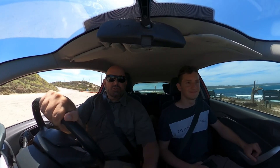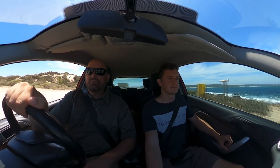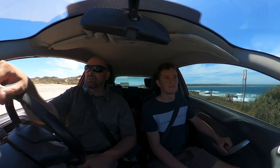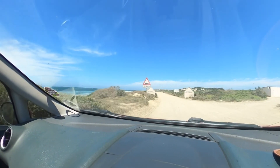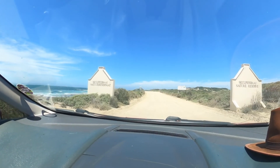We're going to be traveling between Still Bay and Jongensfontein on the gravel road again. It seems like it's a popular one because there are a lot of cars here. Apparently there are some caves that are being studied at this stage of the game. We're going into Skulpiesbaai Nature Reserve — Skulpies Bay basically means little seashells bay.